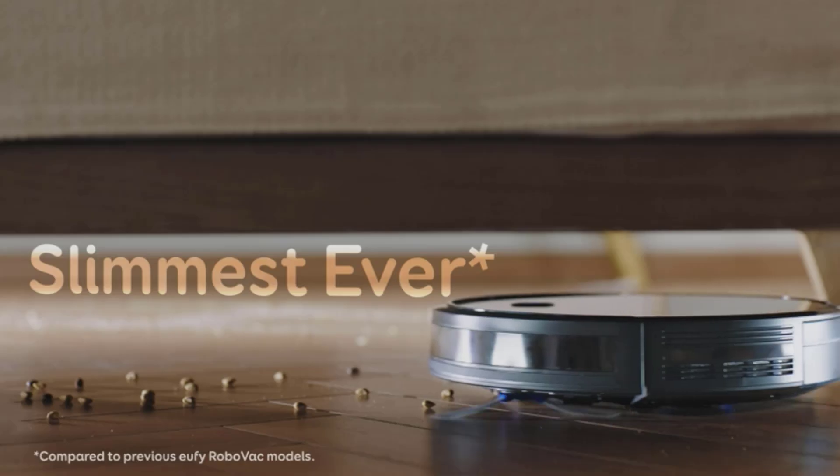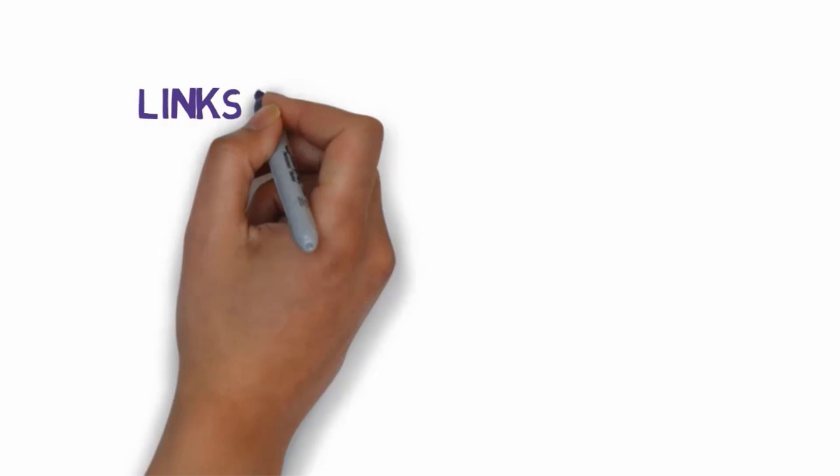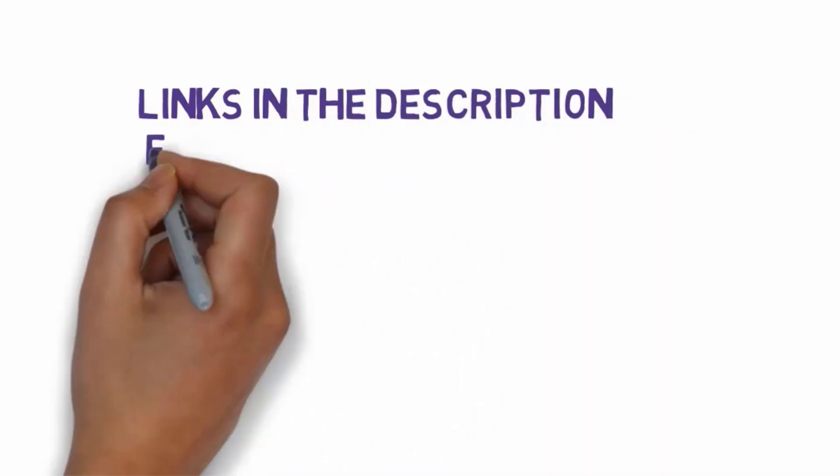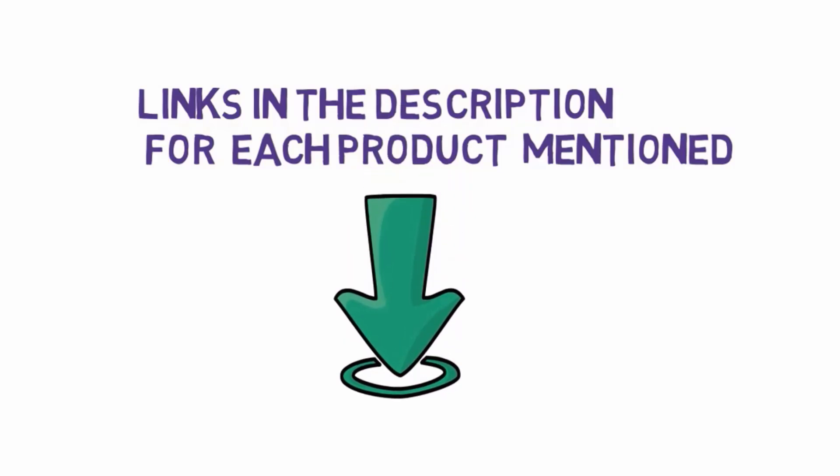Are you looking for the best robot vacuums? In this video we will look at some of the 5 best robot vacuums on the market. Before we get started, we have included links in the description, so make sure you check those out to see which one is in your budget range.